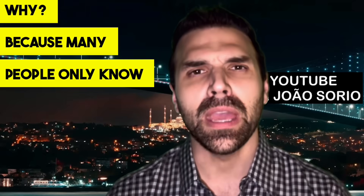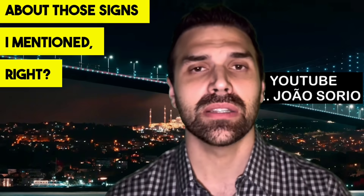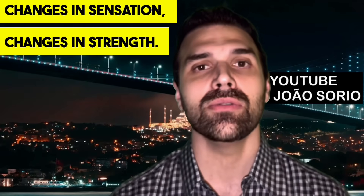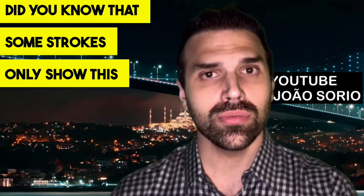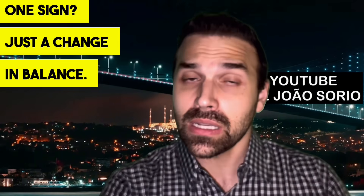These signs are very important because many people only know about changes in sensation and strength — the others are often forgotten. So it's important to pay attention to balance. Did you know that some strokes only show one sign: just a change in balance?